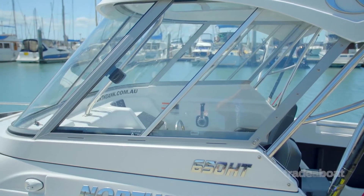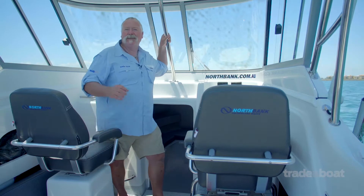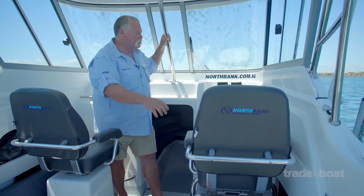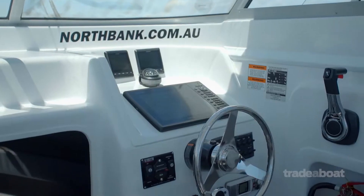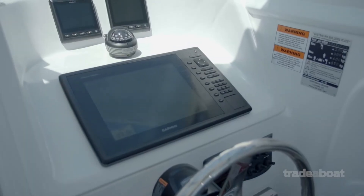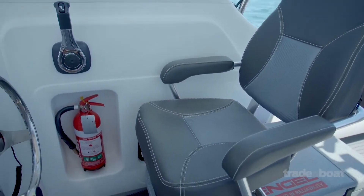Have a look at this new hardtop — good vision all the way around, really strong structure that you can grab in a seaway and not feel at all uncomfortable, and good ventilation. I have to say, I really do like the helm layout in this boat. It's got plenty of room for big electronics, and it's just comfortable, seaworthy, and very, very strong.